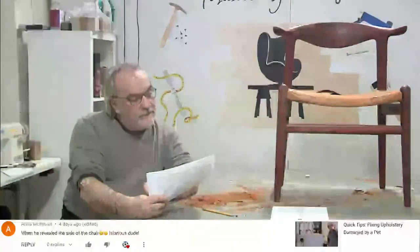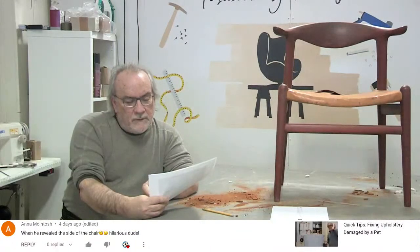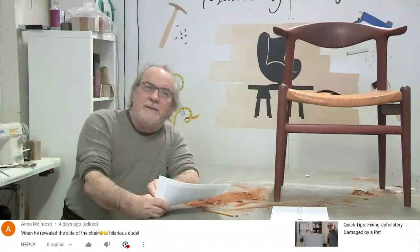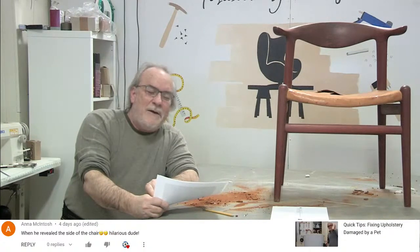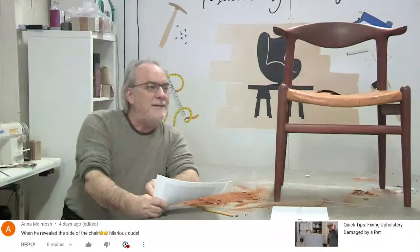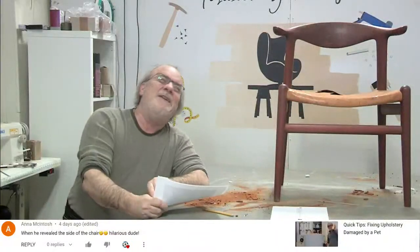The next comment is from Anna on quick tips for fixing upholstery damage by a pet. This is the video where I pretend like I know something about cats. We should do a whole playlist of cat videos. The comment section on that was funny - somebody wrote 'this guy knows nothing about cats.'